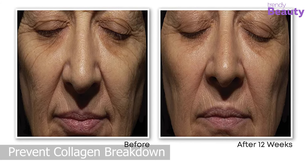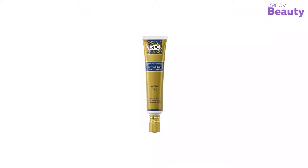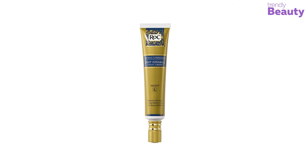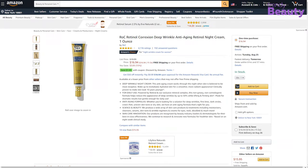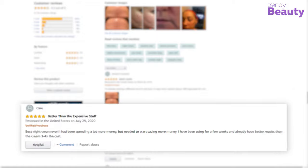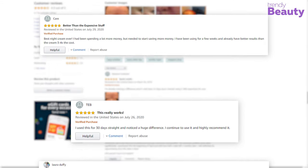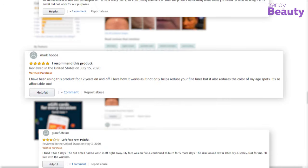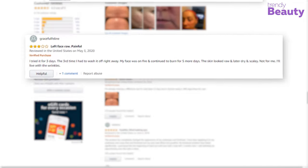This non-greasy night cream is gentle on skin, regulates skin turnover, and prevents collagen breakdown for smooth skin. The ROC Retinol Correxion Deep Wrinkle Night Cream has been awarded by many magazines and blogs and earned thousands of reviews and ratings on Amazon. According to reviews, it provides noticeable results within weeks and is highly recommended to prevent wrinkles and fine lines, though it doesn't work well on sensitive skin.